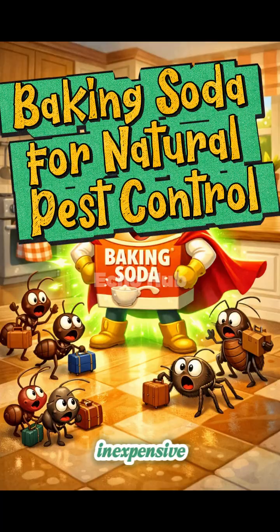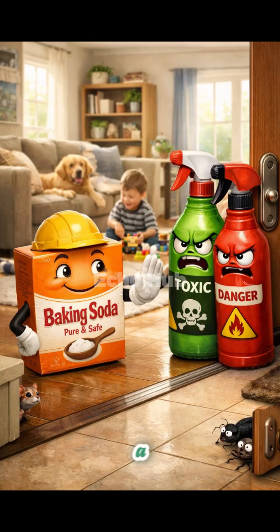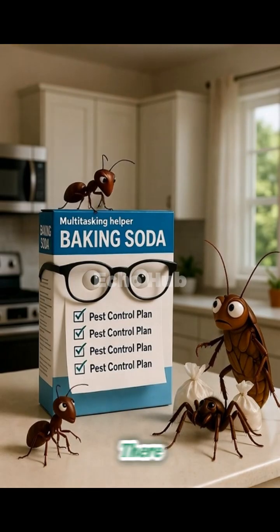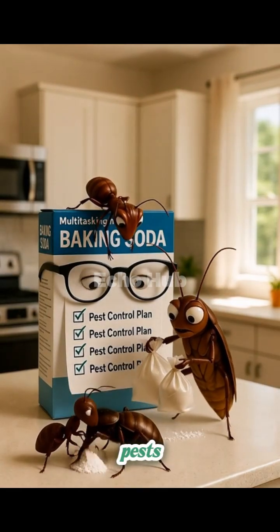Baking soda is an inexpensive, widely available, and environmentally friendly household ingredient that can be used as part of a natural pest management approach. When applied correctly, it offers a safer alternative to harsh chemical pesticides, making it especially suitable for homes with children, pets, or individuals sensitive to strong chemicals. There are several practical ways baking soda can help manage common household pests.